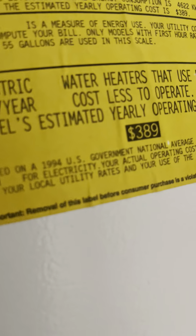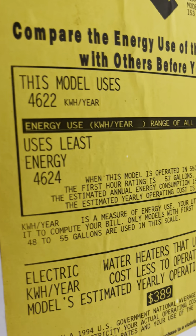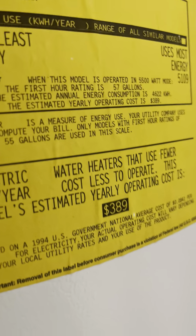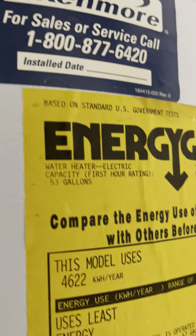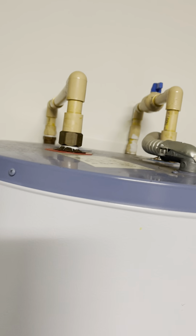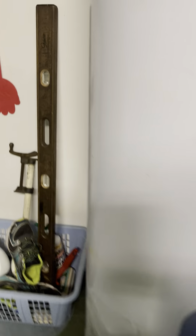My husband may have found the date over here. It was based on a 1994 government national average, so this could be from 1994 — that's the only date I'm seeing; the installed date is blank. I can see a copper pipe on top, which looks like it was replaced at some time. You're probably going to need a new hot water heater, but it looks clean.